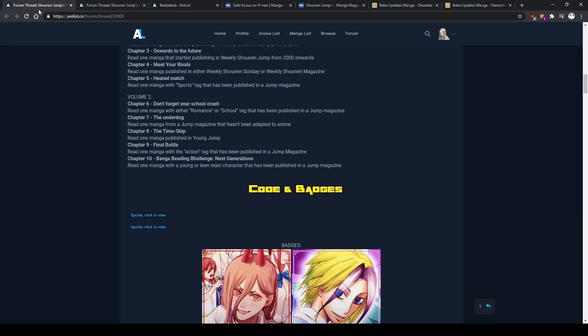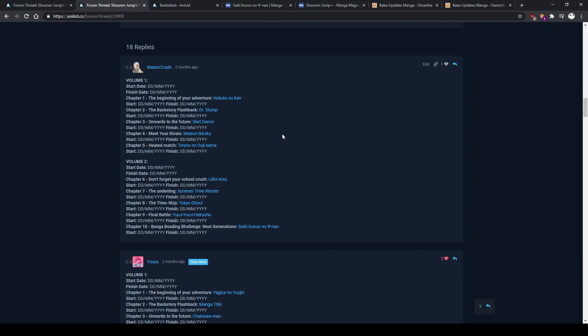That's my recommendation, and this is how my personal challenge looks: Hokuto no Ken, Dr. Slump, Skate-Leading Stars, Maison Ikkoku, Prince of Tennis, Lilim Kiss, Summertime Render, Tokyo Ghoul, Yu Yu Hakusho, and Saiki Kusuo no Sai-nan. A lot of these are really well-known. I think the only one that isn't is Lilim Kiss, but it's one I wanted to check out anyway. This is a challenge I think could make you look back on your backlog, and that's what I wanted to do — force myself to read manga I'd been putting off.